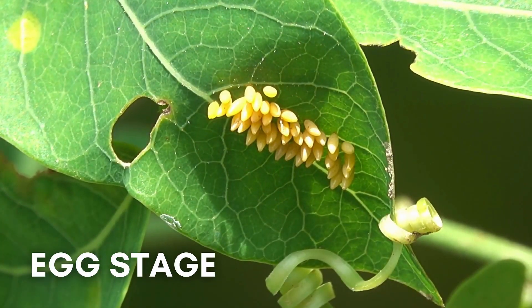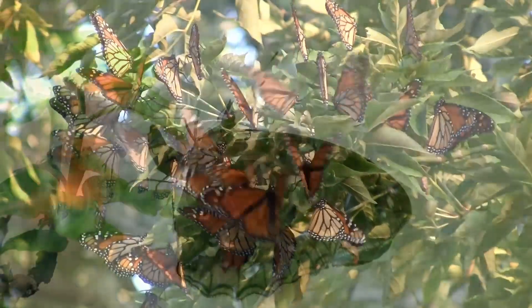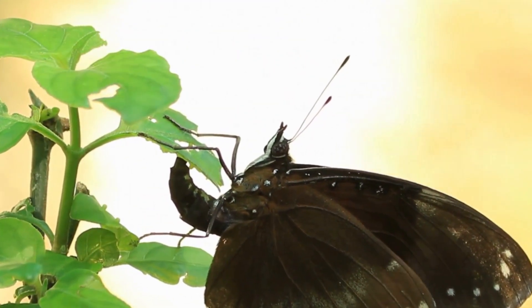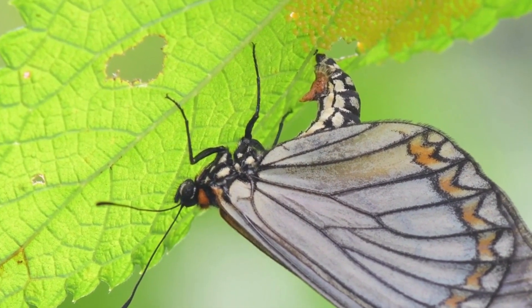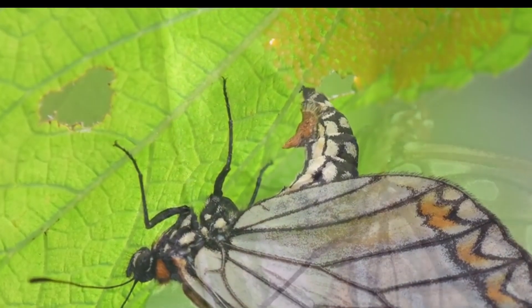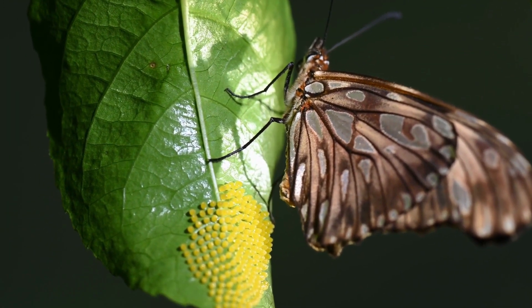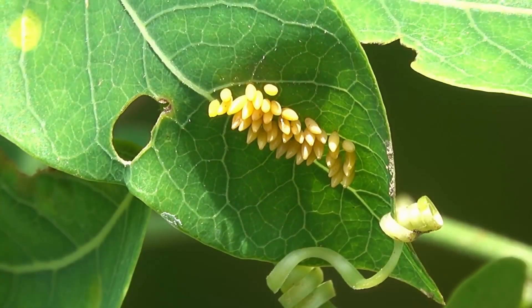In the egg stage, adult female butterflies find host plants on which they lay eggs. These plants will become the food for the hatching caterpillars. A butterfly typically lays 200 to 500 eggs, which vary in shape and size depending on the species. Most species hatch in four to five days, while others may take as long as three weeks.